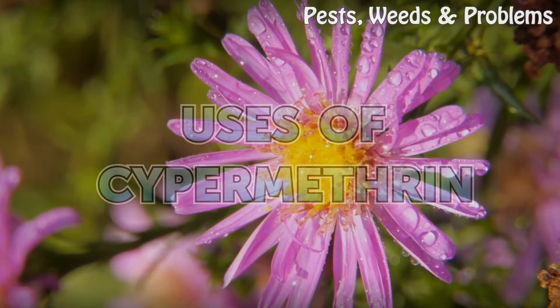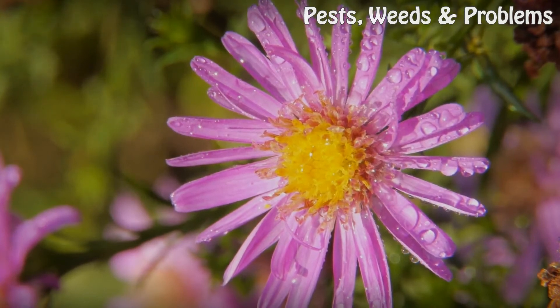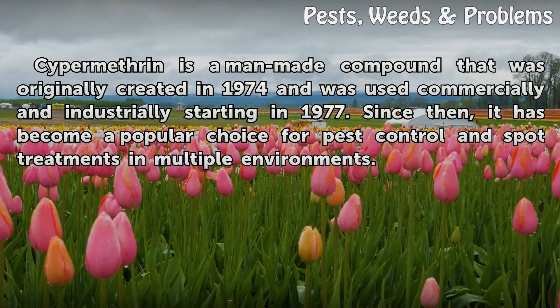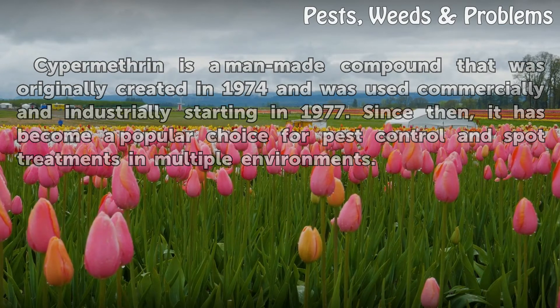Uses of Cypermethrin. Cypermethrin is a man-made compound that was originally created in 1974 and was used commercially and industrially starting in 1977. Since then, it has become a popular choice for pest control and spa treatments in multiple environments.